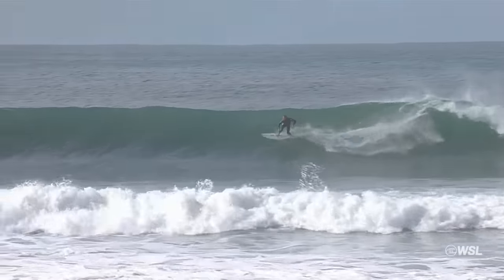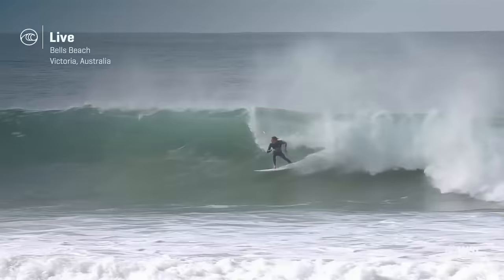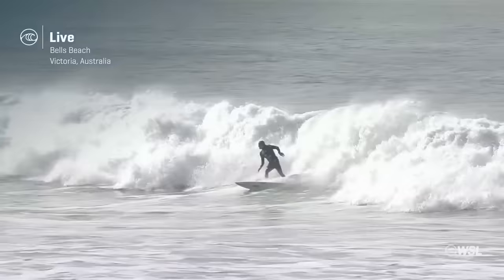Get started here in heat number six. Jacob Wilcox — used to saying that he's a wild card — but this is a full-time rookie on tour these days. He did have a quarterfinal out here when he was a wild card, and now he's really trying to make it count and feel more comfortable with that midseason cut approaching.